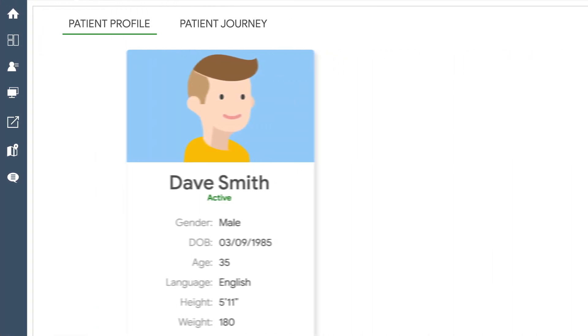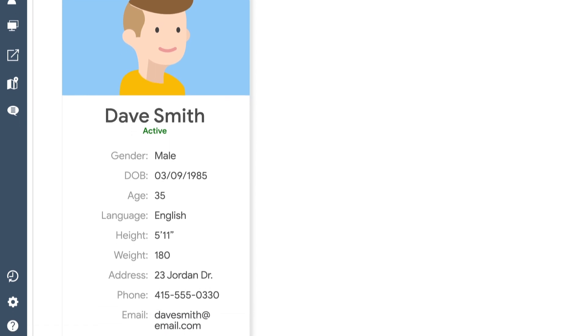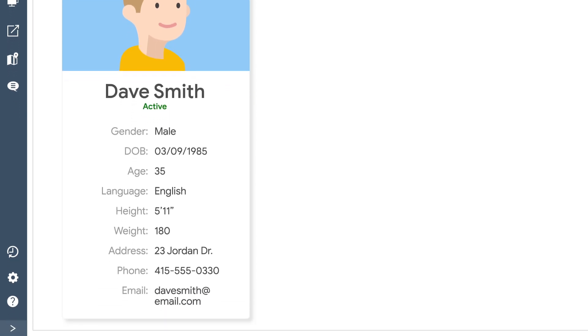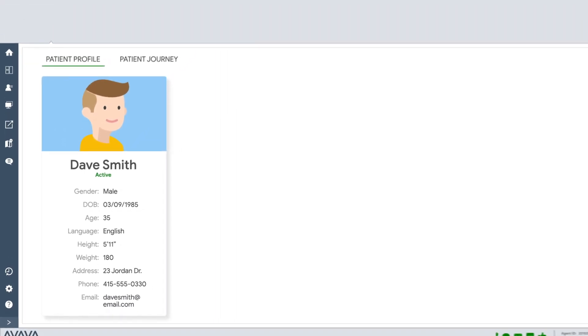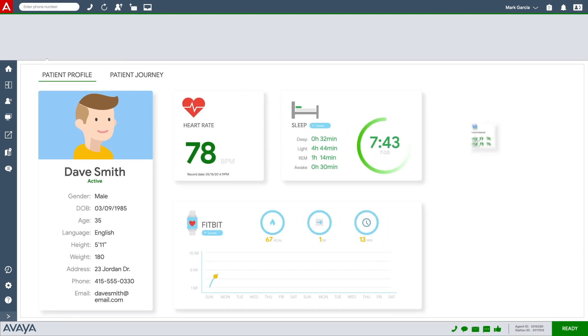With the Remote Patient Management program and real-time smart device monitoring, Dr. Kelly can personalize Dave's profile with his preferred communications methods. She can also automatically collect Dave's latest smart device information, such as steps, heart rate, sleep, and blood pressure.